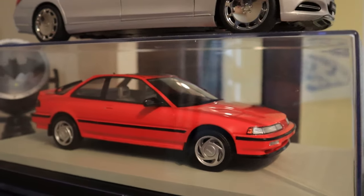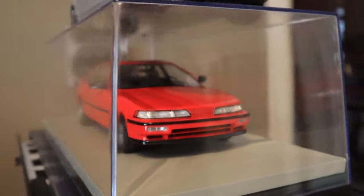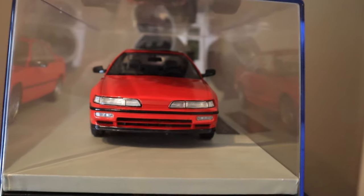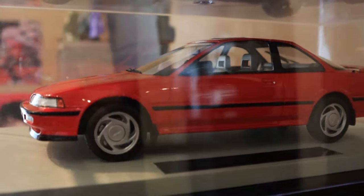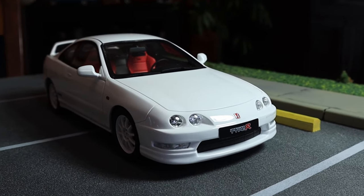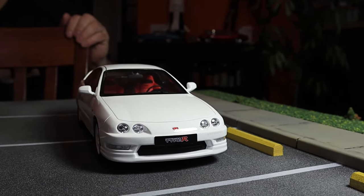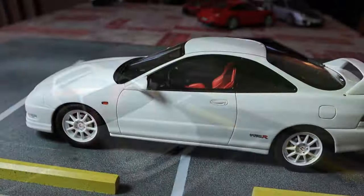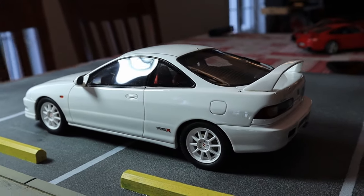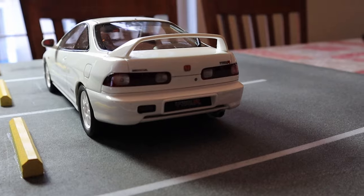We won't be unscrewing this one today, but we can look at it. It's an LS Collectible — correction on what I said earlier about it being an LCD model. The other one is a '98 Type R by Automobile — obviously mine wasn't a Type R, but it's the closest I was able to get. It's a real Japanese version with the Japanese bumper.